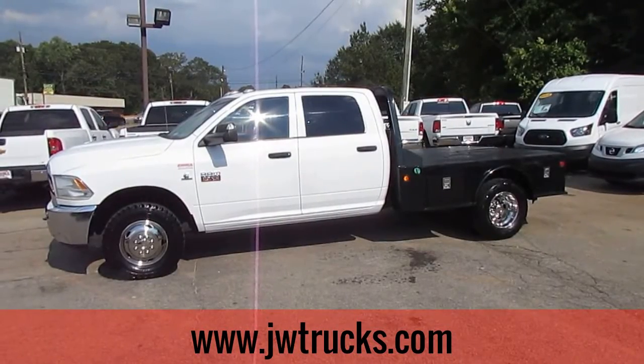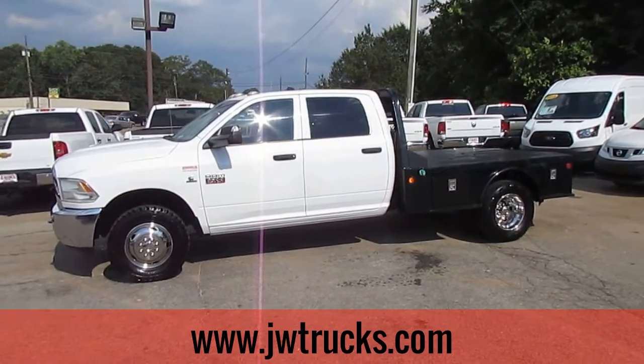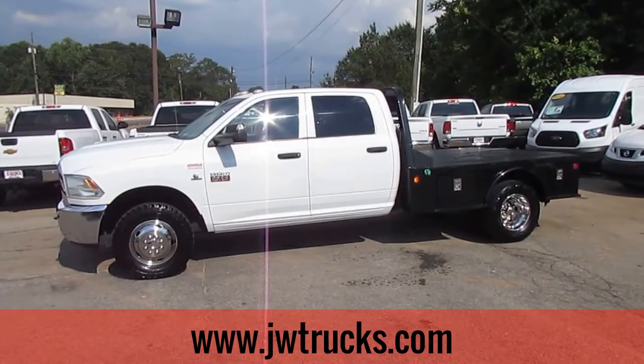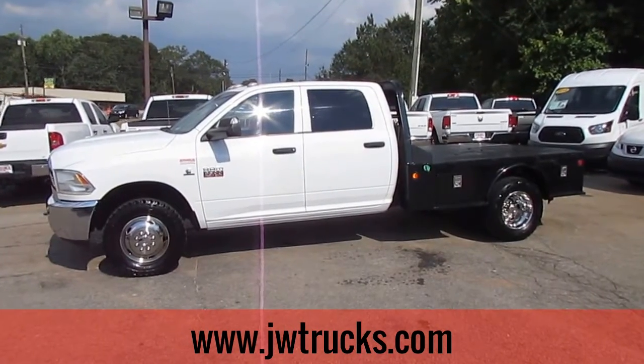Hey folks, Photo Guy here with the Truck Showcase for you. Coming to you live from JW Truck Sales, the largest commercial truck retailer in the southeast with over 350 vehicles in stock. Today on Truck Showcase I have a 2012 Ram 3500 Megacab flatbed.